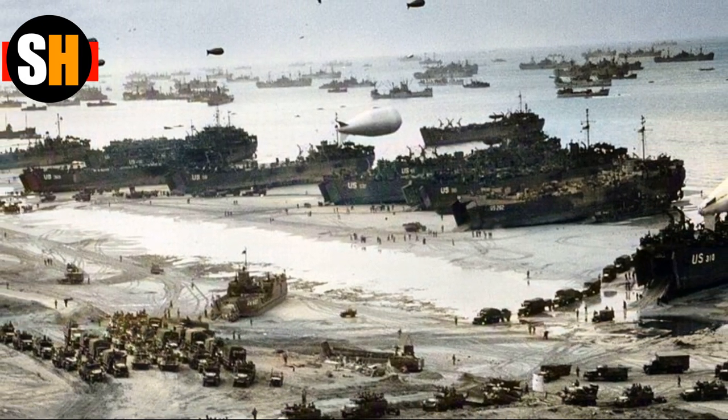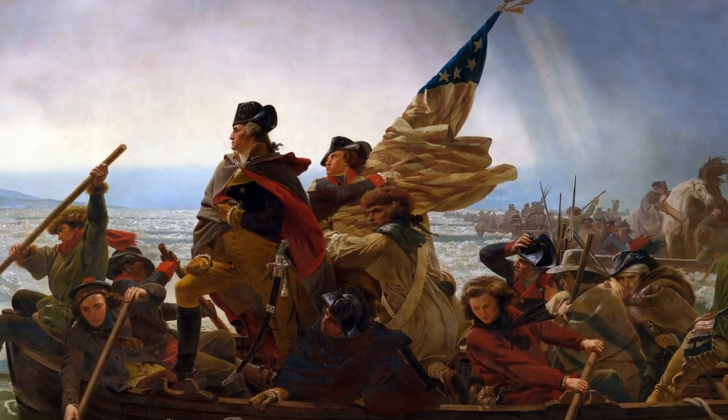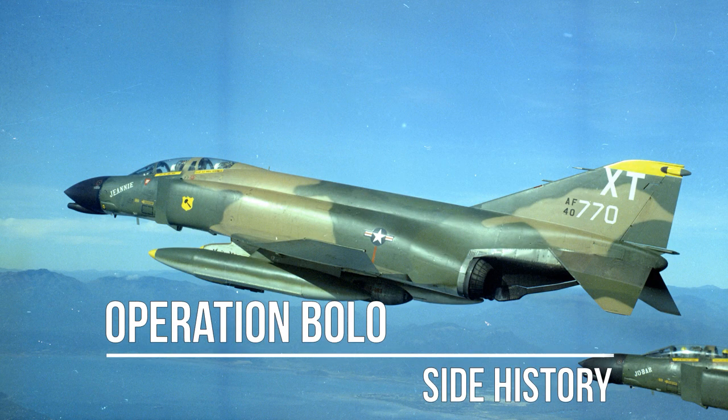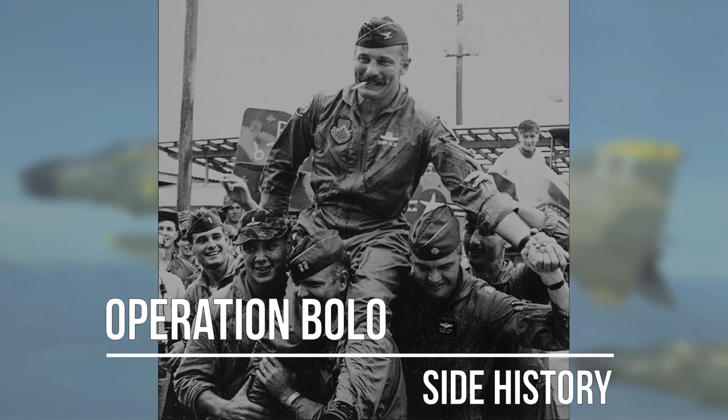Hello and welcome to Side History. In the history of warfare, one side often has an advantage of some kind. Winning a battle can come down to how well the commanders take advantage of or minimize these advantages. In today's video, we explore the history of Operation Bolo and how the U.S. Air Force overcame a tactical disadvantage by using unconventional tactics to achieve a stunning victory over the North Vietnamese.